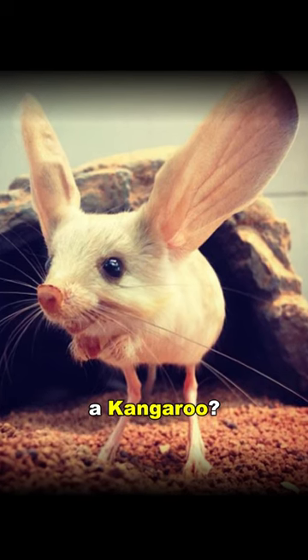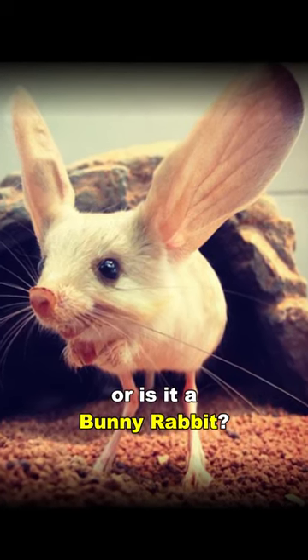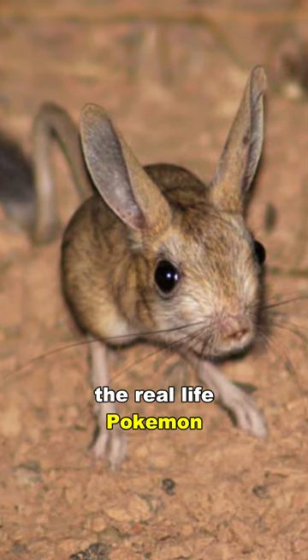Is it a mouse? A kangaroo? Or is it a bunny rabbit? Meet the Jerboa, the real-life Pokemon.